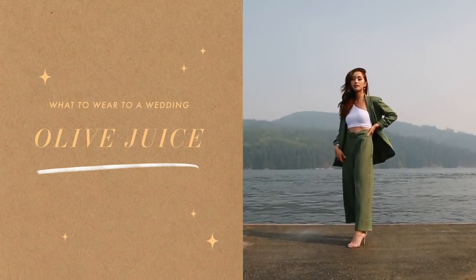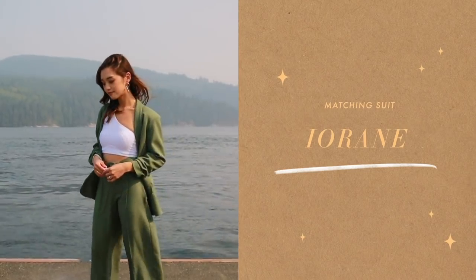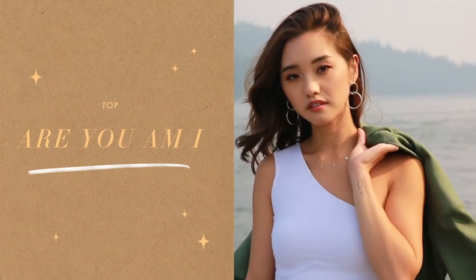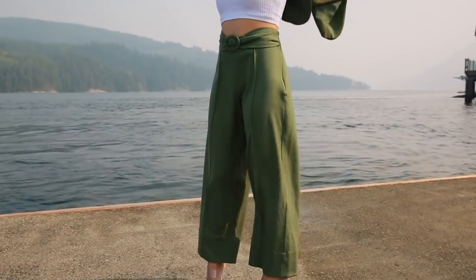This next outfit is for those risk-takers that want to dress outside the box. This olive matching suit is definitely the wild card option in this lookbook. It's from Irony, and I love how it just flows on the body. Instead of a button-down, I wore this white sleeveless top from Rumi — you're going to look cool and structured in this getup.